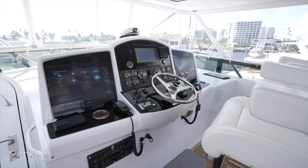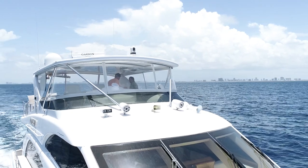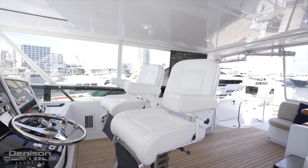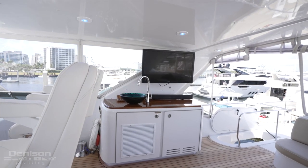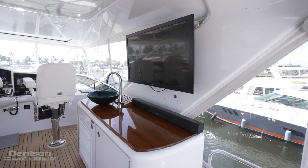In addition, she's equipped with a stabilized FLIR thermal night vision camera, a yacht controller wireless docking system, closed circuit camera system, and an all new high-end audio system.